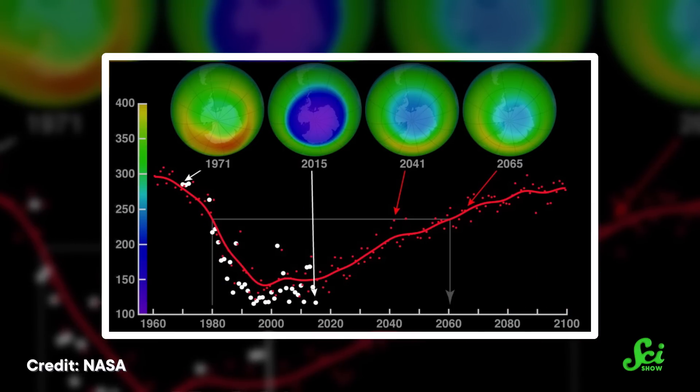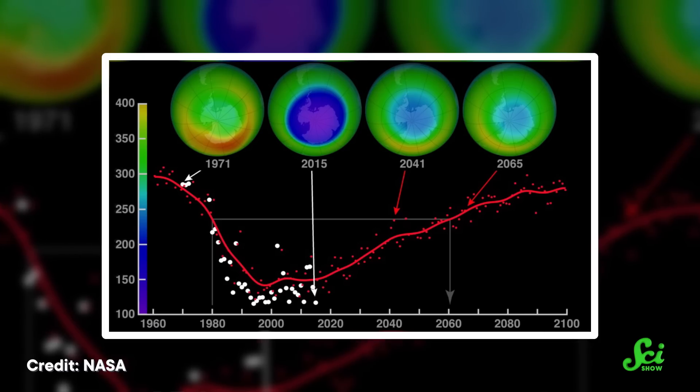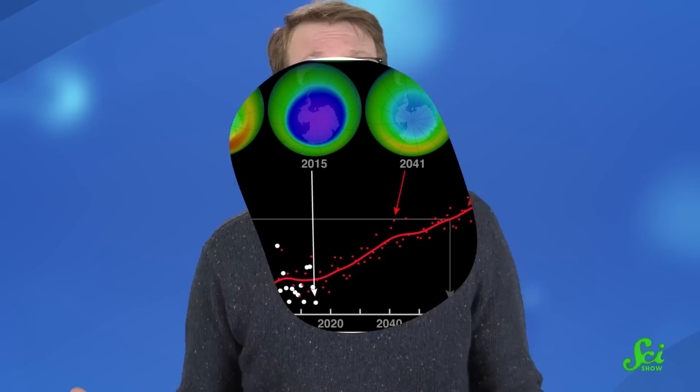If all this sounds familiar, it should. We've worried about the thinning of the ozone layer before. But thanks to an international treaty passed in 1987 banning the use of some ozone-depleting chemicals, we've managed to reverse the trend. It would be a shame to see all of that hard work be undone, so we can't just keep letting pollutants leak into the atmosphere, assuming that monsoons will do all the hard work for us.